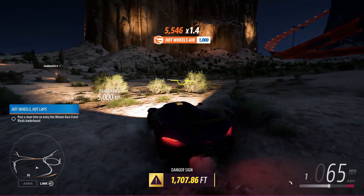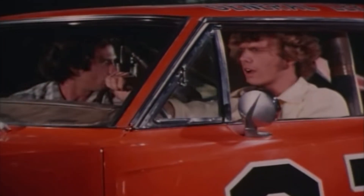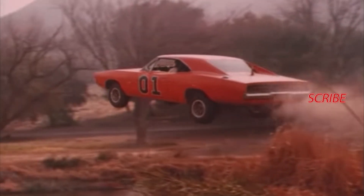1,707.86 feet. Alright, thanks guys. I will see you all later.